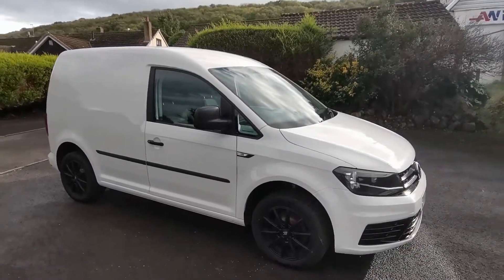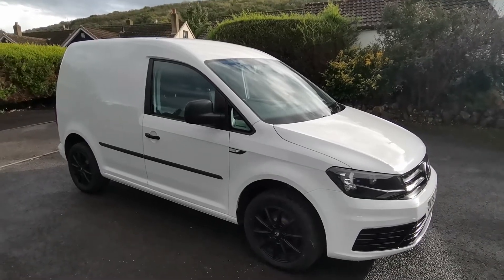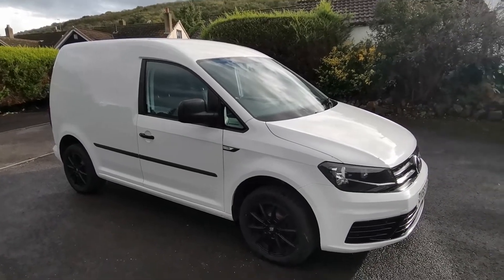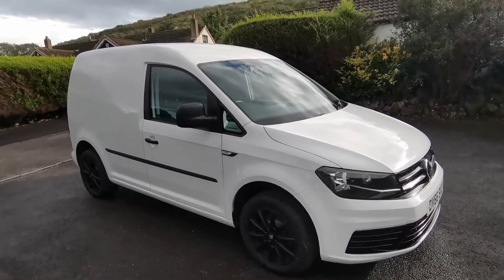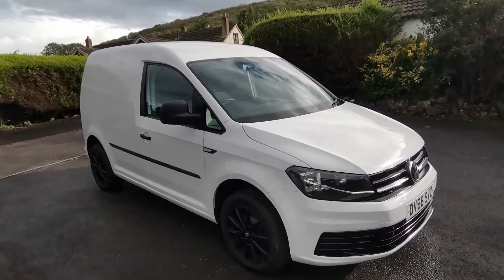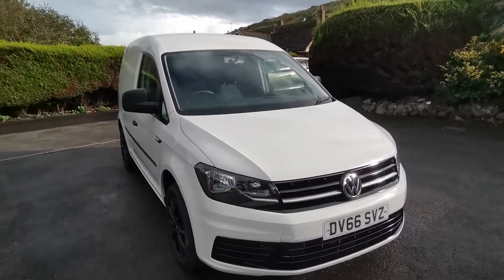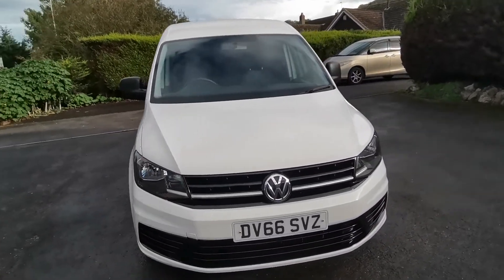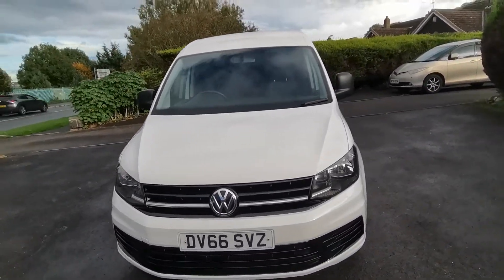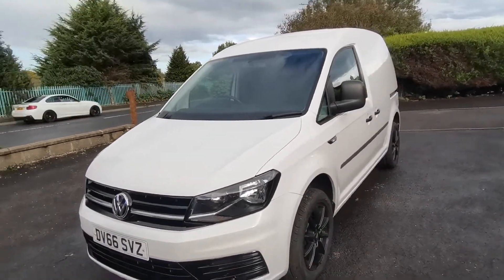Part exchange is welcome. Whether you have a car, caravan, campervan, motorhome or even a motorcycle, we want your part exchange. We also offer a nationwide delivery system and an online click and collect service. Finance is available and the van will come with a three-month warranty at point of sale.